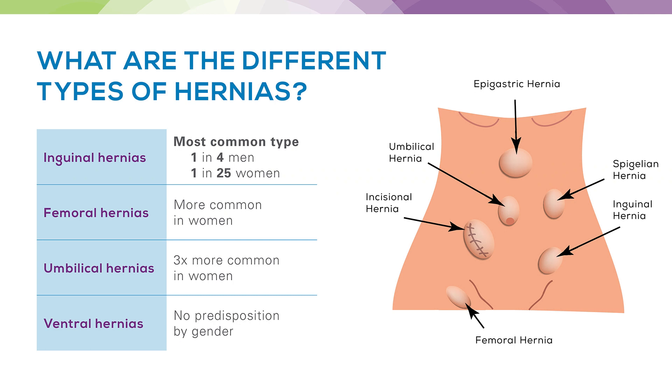Inguinal hernias are the most common type, present in about 1 in 4 men and 1 in 25 women. Femoral hernias, however, are more common in women, though inguinal hernias are still the most common hernia overall. Umbilical hernias are about three times more common in women than men. Ventral hernias, because there are multiple different types under this category, don't really have a predisposition by gender.